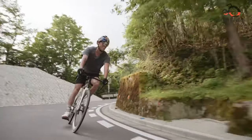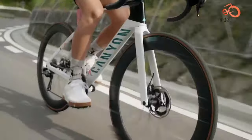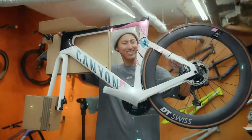The Canyon Aeroad CFS LX8 Di2 cuts a compelling figure for cyclists seeking a fast, responsive ride. It lives up to its aero billing, especially considering its weight.